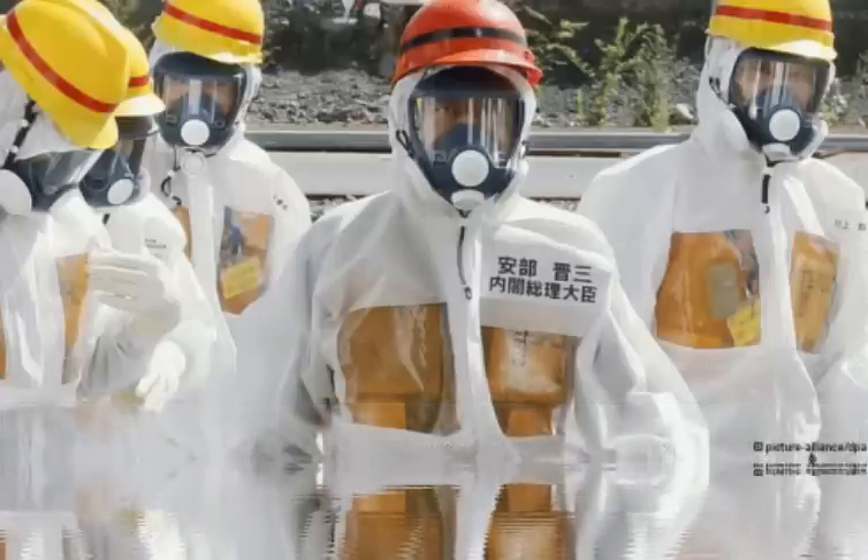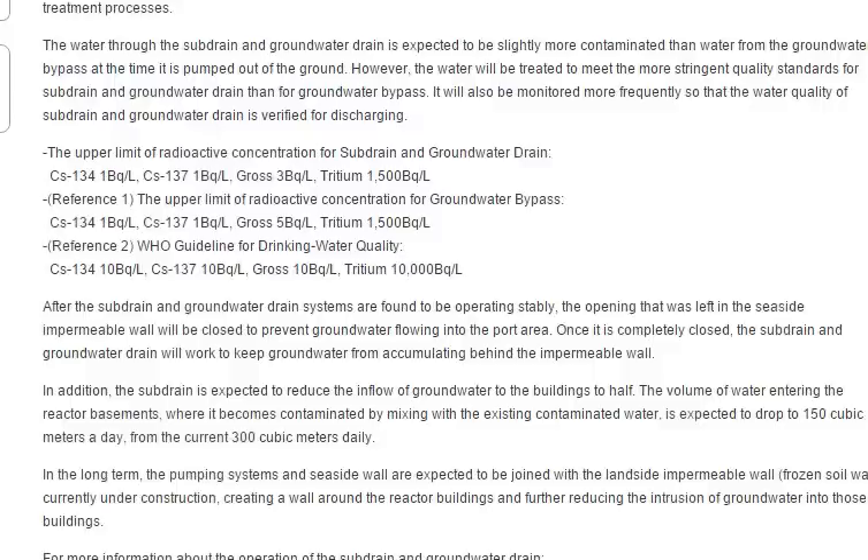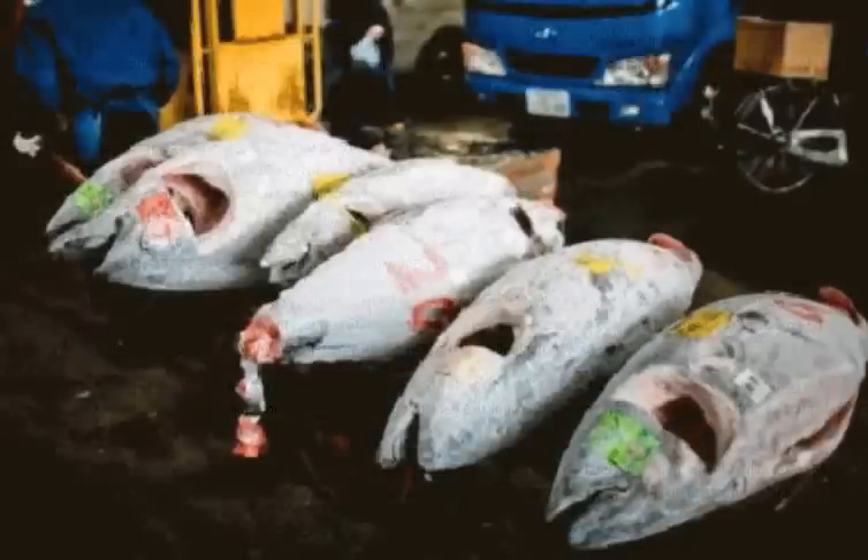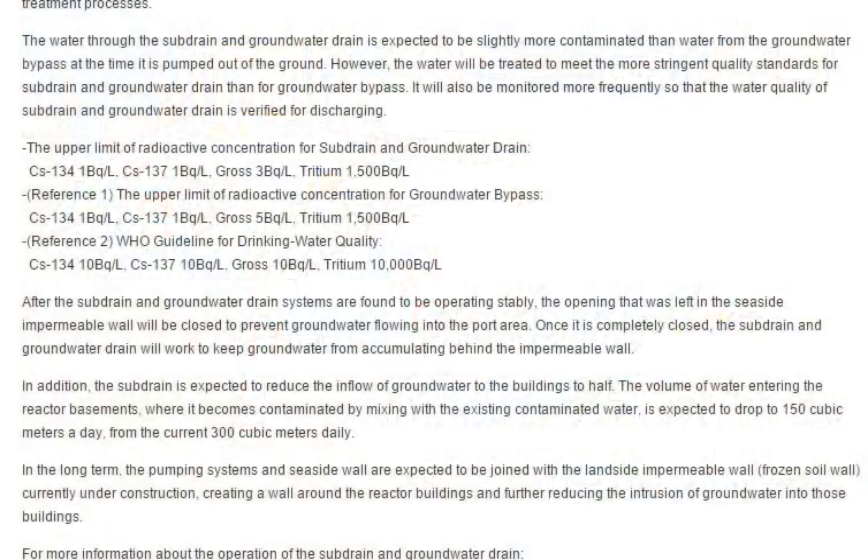Stop dumping into the ocean. The volume of water entering the reactor basements — where it became contaminated by mixing with the existing contaminated water — is expected to drop to 150 cubic meters a day from the current 300 cubic meters daily.